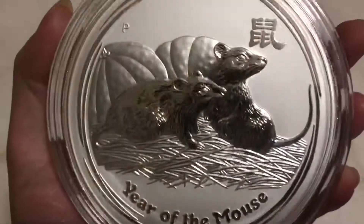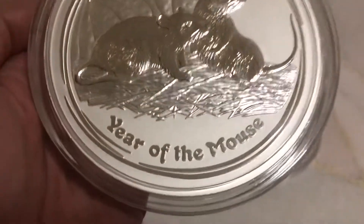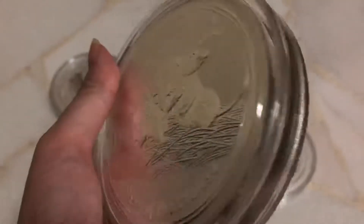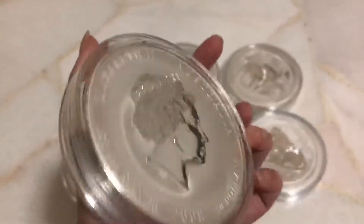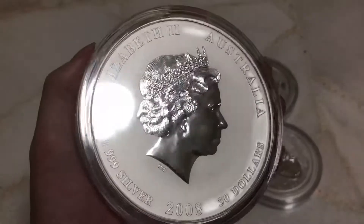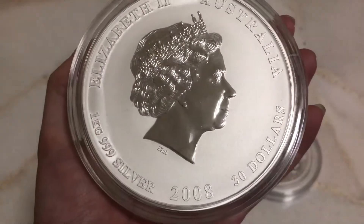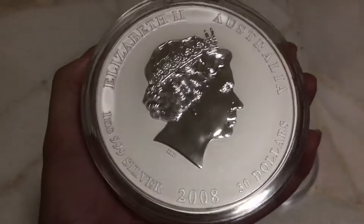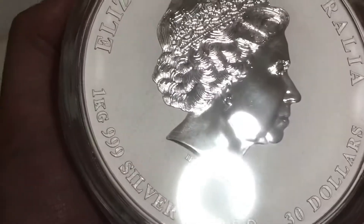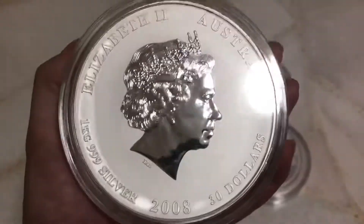Two mouse coins — you can see the Mandarin word 'Su' and the English 'Year of Mouse.' It's in nice condition; I put it into an electronic dry box. 2018 starts the second cycle. It's one kilo, 999 silver purity, with a bowling — Queen's head on the obverse.